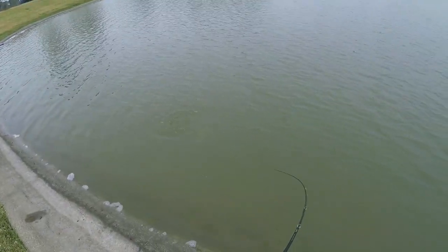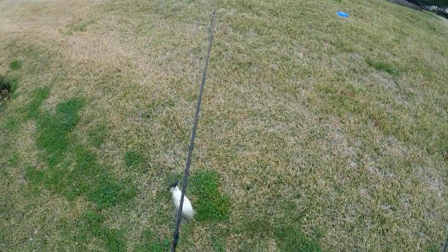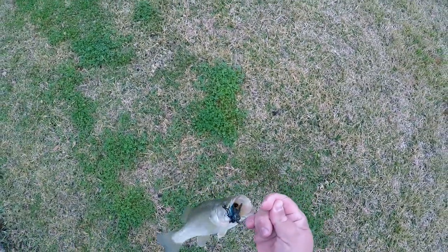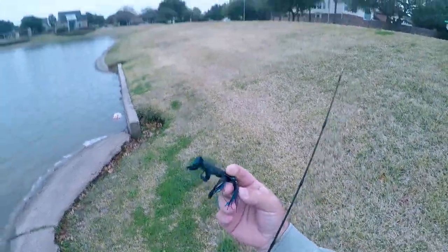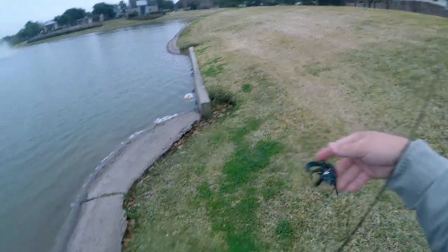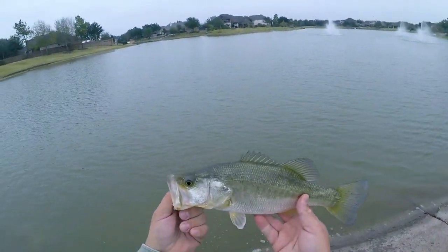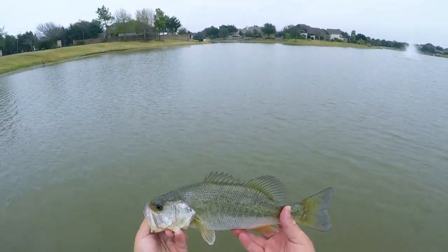There's another one! My first bass on this jackhammer chatterbait. I'm on the jackhammer with the cracker craw trailer. It's not as big as the last one, it's a little fatter — got another one! Beautiful. God I love it. Gotta love it, so happy I'm catching fish again.